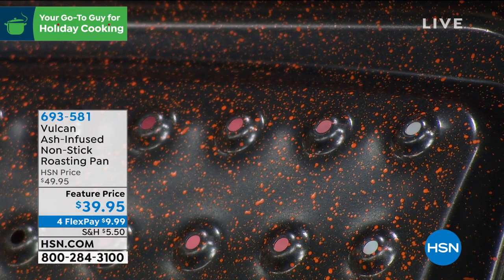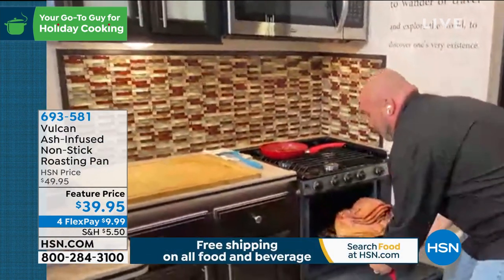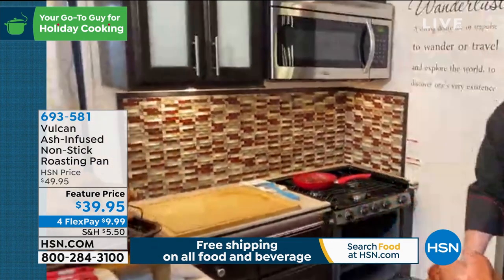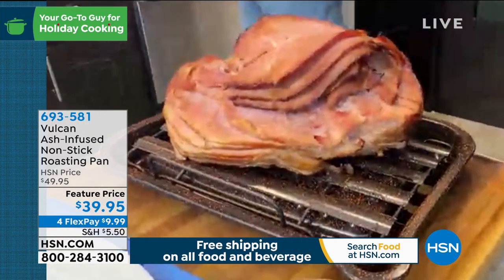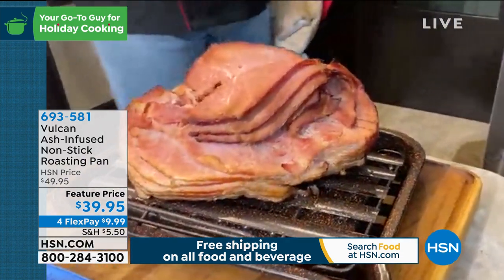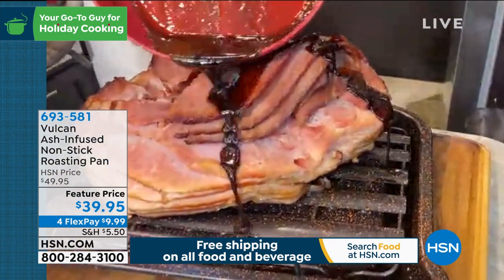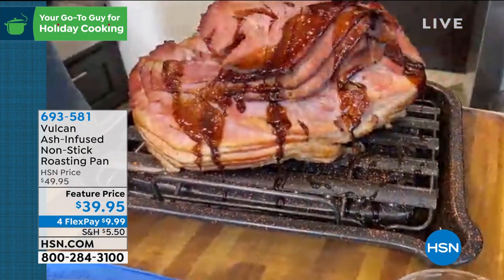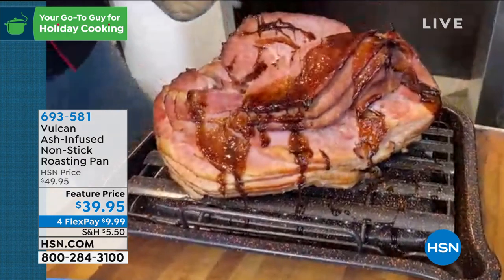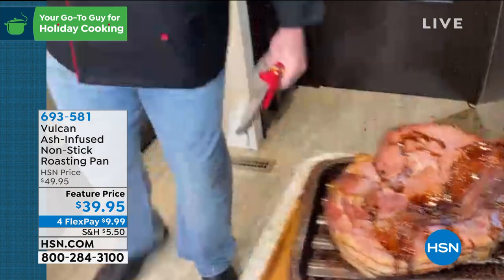Whoever would have thought you could cram a whole bunch of brand new technology into a roasting pan — but the folks at Vulcan have done it. Mark pulls out a ham with a sticky, ooey gooey glaze and lets it sit on the bottom of the pan to demonstrate the cleanup. One of the best things about this pan is how it cleans up — let's really put it to the test.